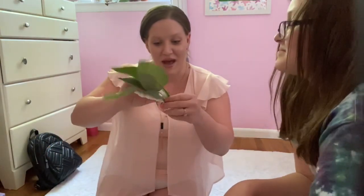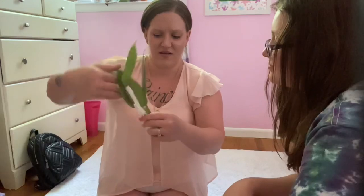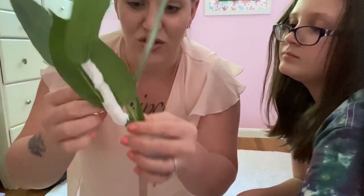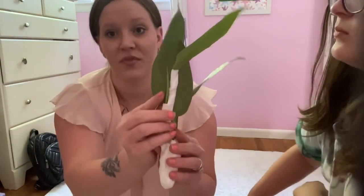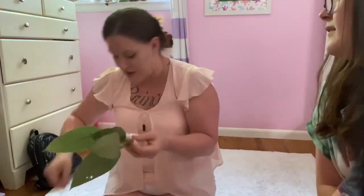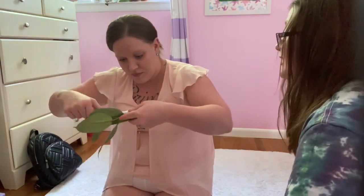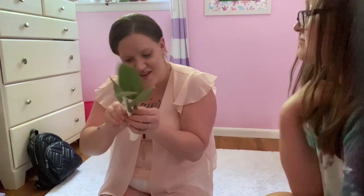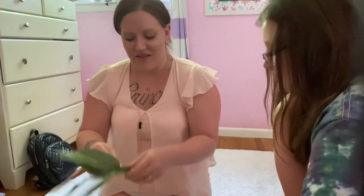I really love how they wrapped the stems like that. There's new growth coming in and that's why they wrapped it — to prevent it from snapping off and to keep it sturdy. I am very happy I got these plants.